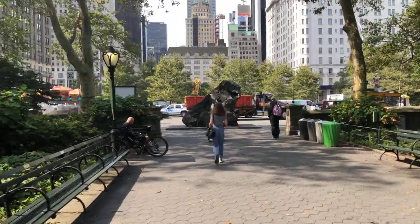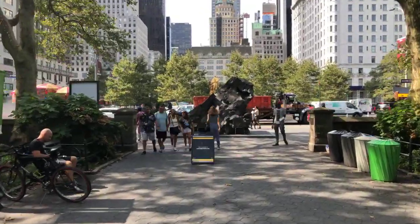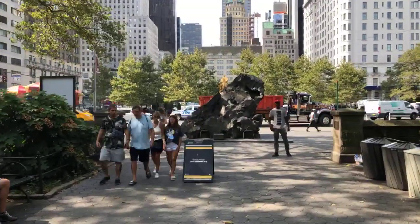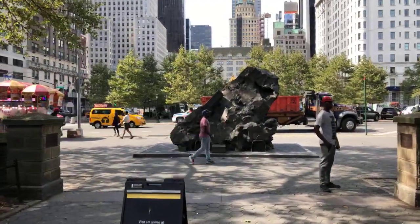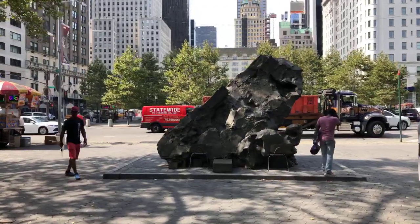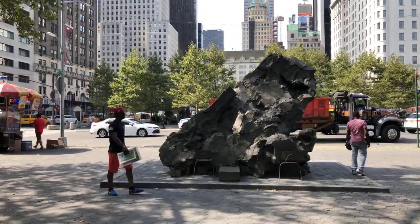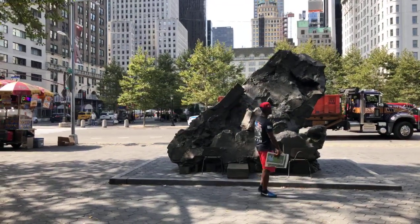I'm approaching it, and by the way, the space we are approaching is called the Doris Friedman Plaza. The Doris Friedman Plaza has been used since the 1970s as a space to display public art. Doris Friedman was the founder of the Public Art Fund, an organization that today endeavors to put up public art exhibits all over the city.